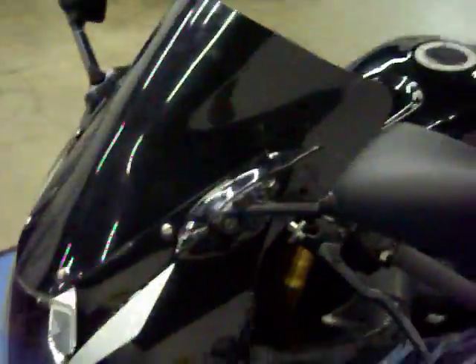Coming around to the front of the bike, it does have a blacked out windscreen. There is no major damage to the front. The front fender is in good shape and the front tire has a nice tread left. More pictures and information are available at simplysportbikes.com.